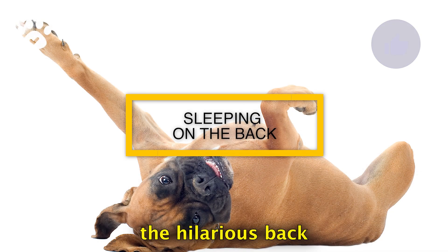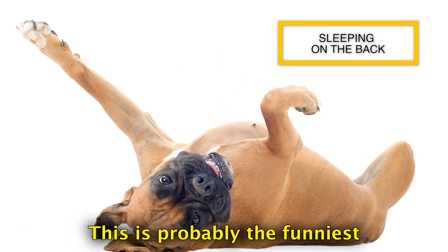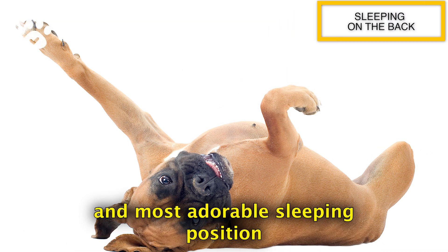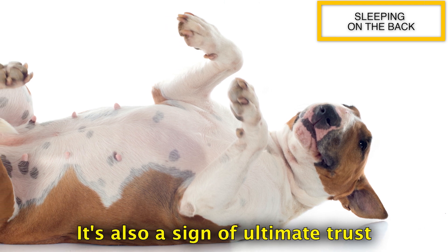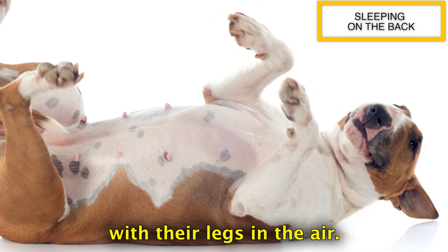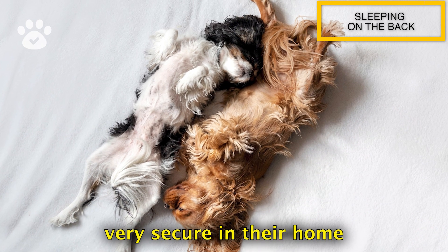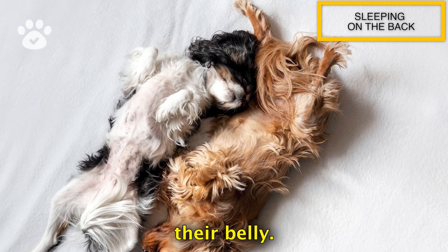On to our next position — the hilarious back sleeper with legs up in the air. This is probably the funniest and most adorable sleeping position you can catch your dog in. It's also a sign of ultimate trust and relaxation. When your dog sleeps on their back with their legs in the air, it means they're feeling very secure in their home and they're comfortable enough to expose their most vulnerable area — their belly.